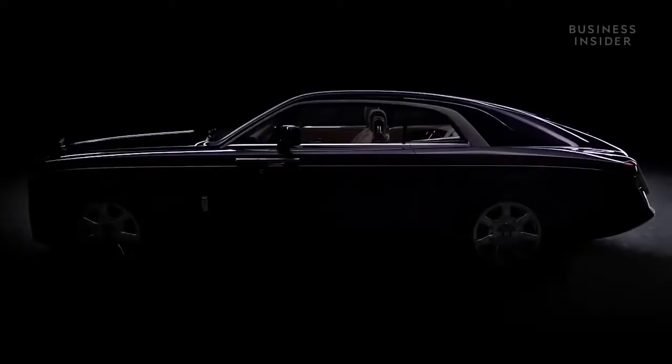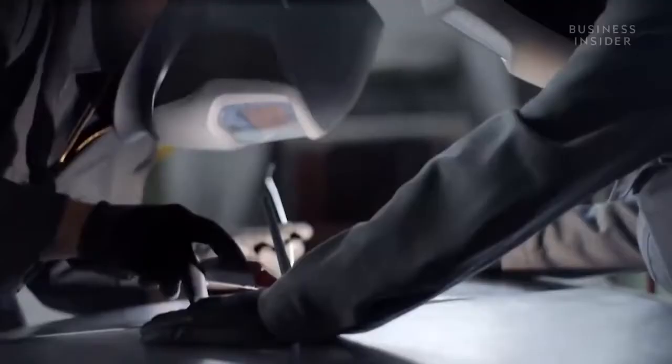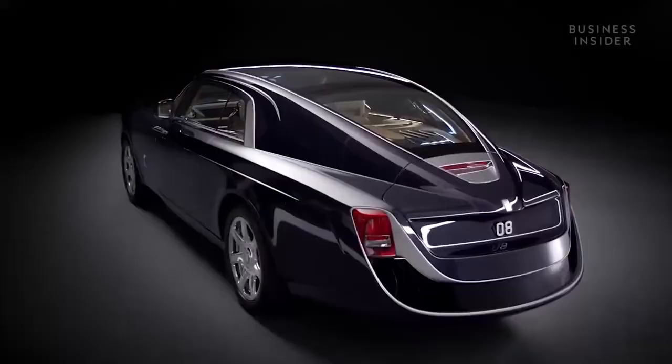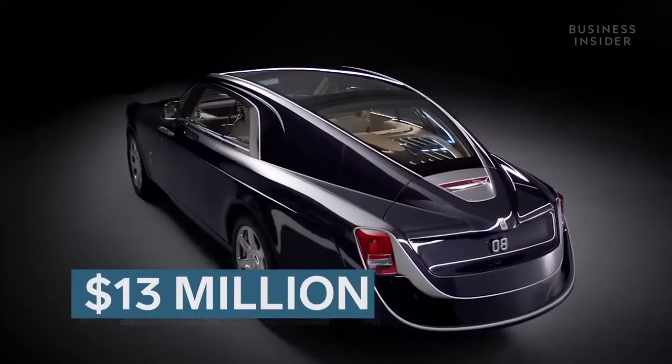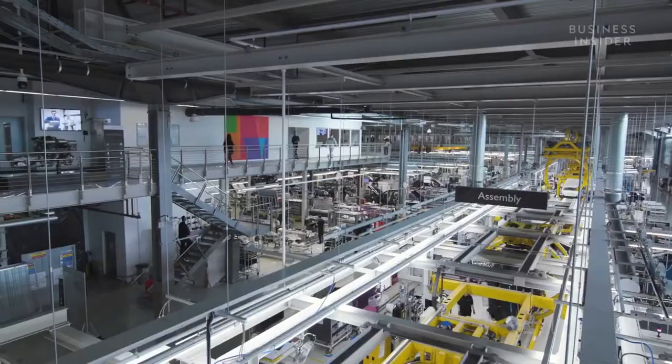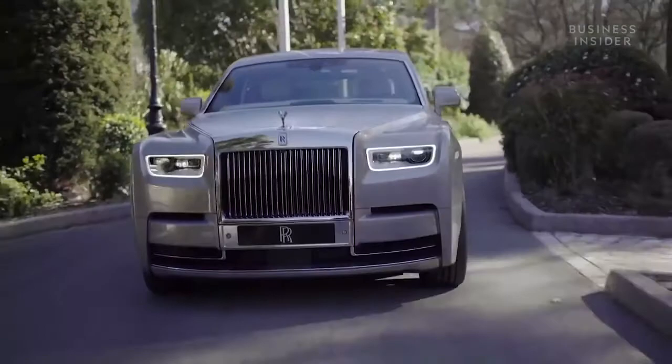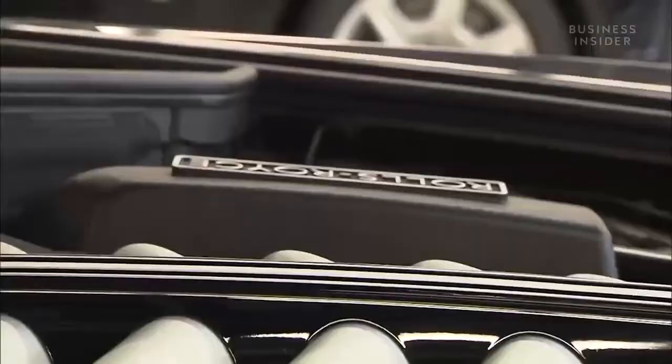The most expensive Rolls-Royce model ever built was the Swept Tail. The result of over four years of work, this one-of-a-kind car was reported to cost 13 million dollars, previously holding the title of the world's most expensive new car. But while other top-end car manufacturers focus on speed, maneuverability, and supercar status, Rolls-Royce cars are expensive for one reason: luxury.